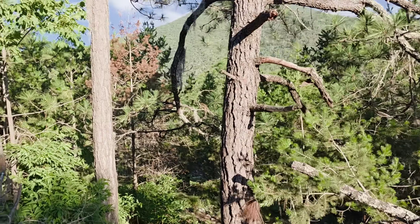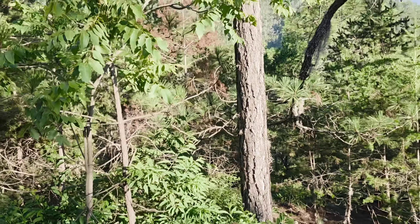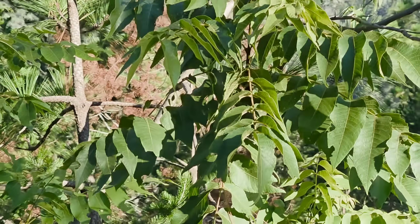God, these forests are just phenomenal. Is this what parts of West Texas looked like during the Pleistocene? Wait — was that a pecan? We have a pecan!